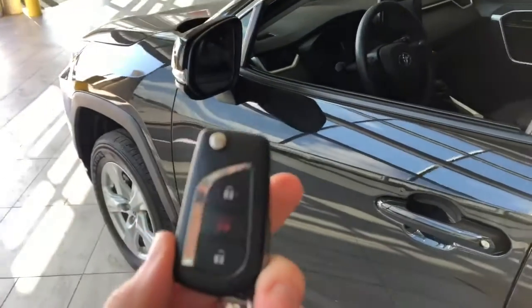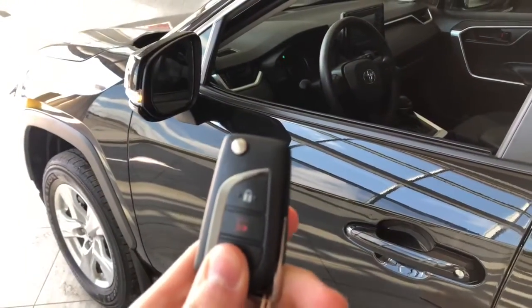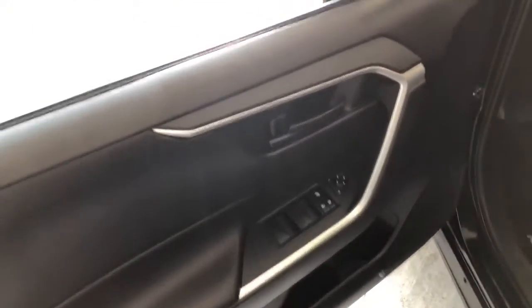Helping us inside is our key fob here — it has our lock and unlock button. We're going to take a look inside the driver's side first. In the door, you have your power windows, locks, and mirrors. You also have a blind spot monitoring system inside the side mirror.